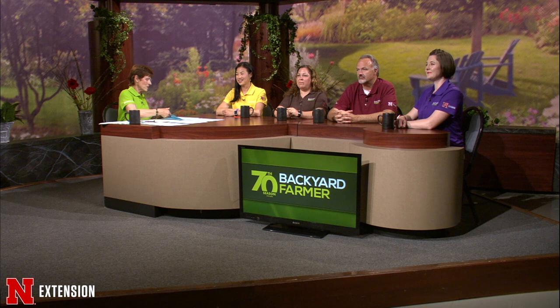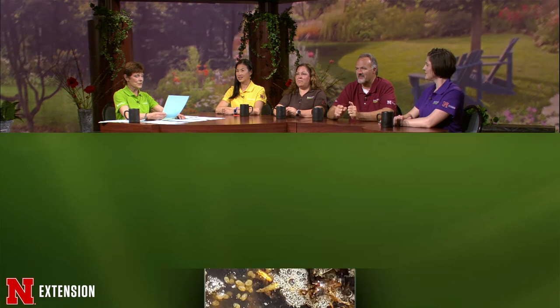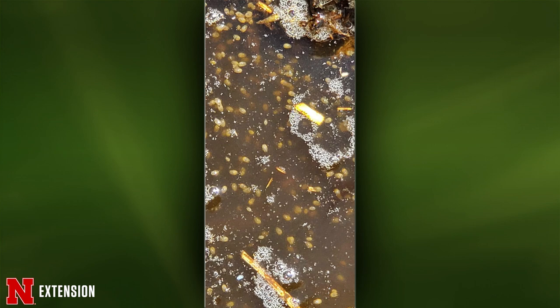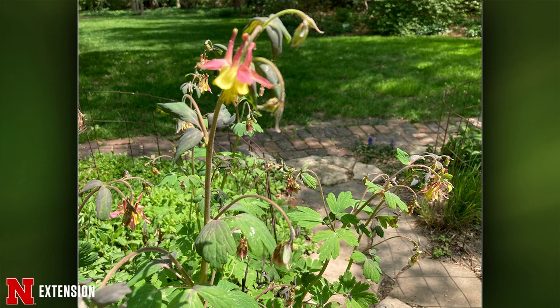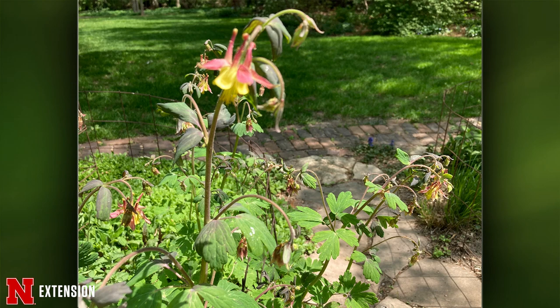A viewer has things swimming in her horse tank. These are Daphnia — freshwater crustaceans. They won't harm the horses, but empty the tank. Next, columbine with aphids — spray with a strong blast of the hose.